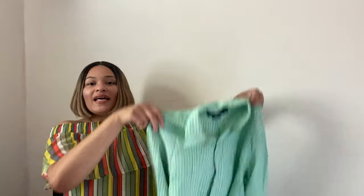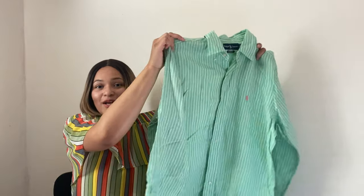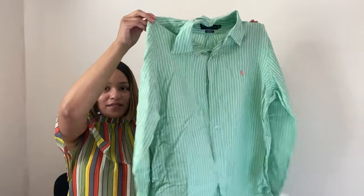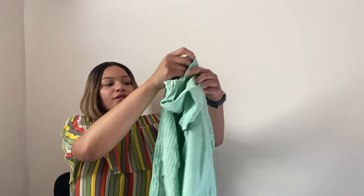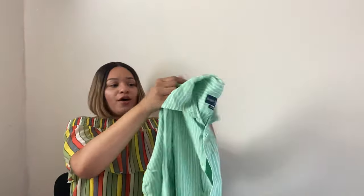Next item is this Ralph Lauren long sleeve button-down top. When I felt it in the bins I was like, wait, this feels like linen — so I immediately threw it in my cart. Comps look pretty good; I should be able to get $25 for this. It's 100% linen, great for summer right now, and it's in excellent condition. I've never sold the brand before but comps look solid so it should do well.